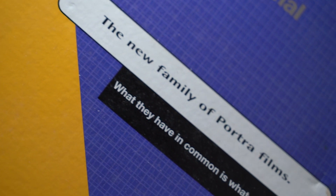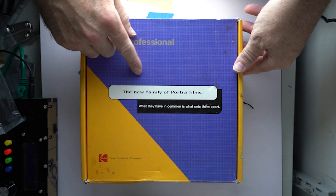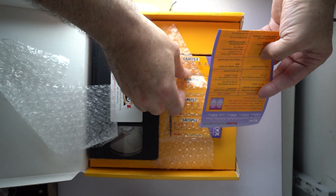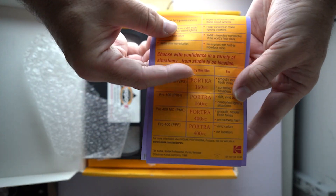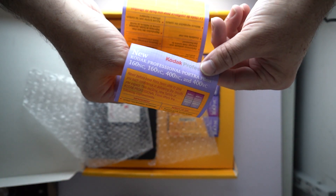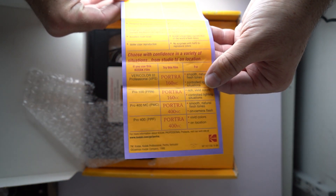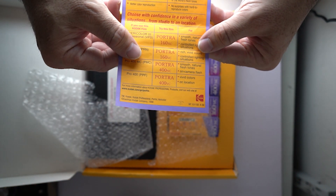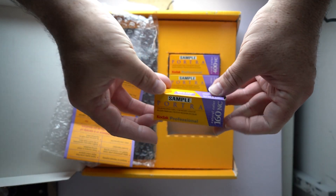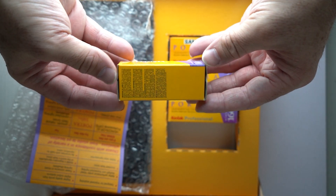It promotes the then-new Portra family of films, which back then included 160 NC, VC, and 400 NC and VC — this is before the new Portra arrived around 2010. It has a list of qualities and improvements over previous films marketed to portrait photographers, including wedding and portrait photographers.